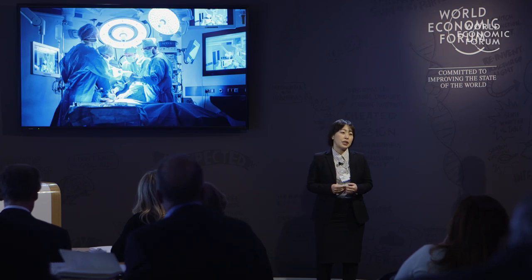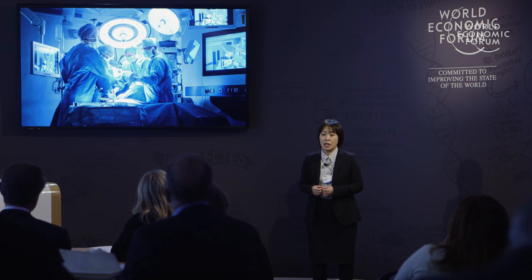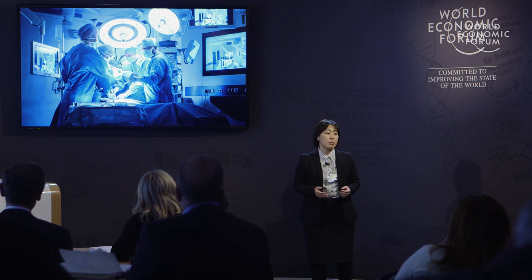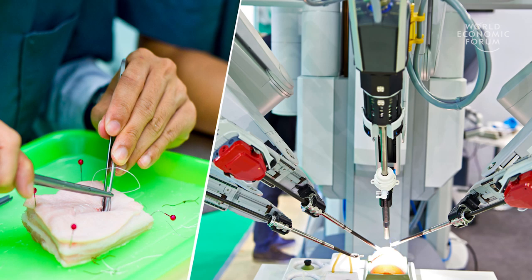Do you know how surgeons and engineers are testing these new devices? They are using simple models. They are using mock-ups like this, and these are not realistic at all.